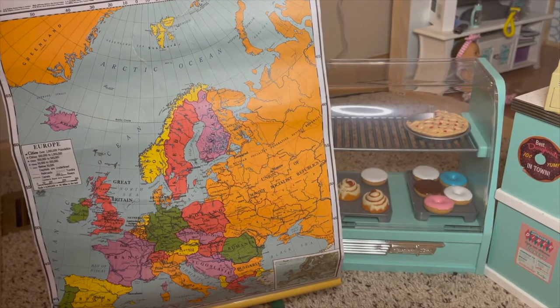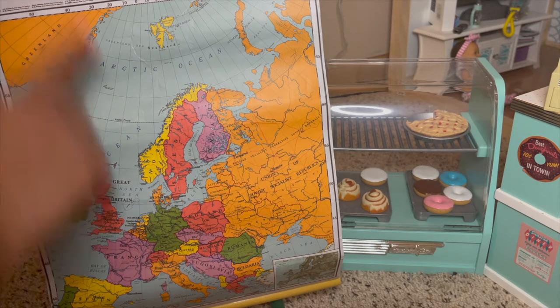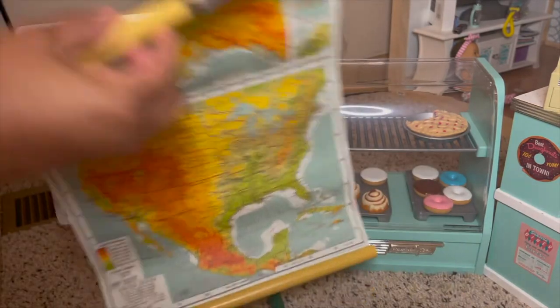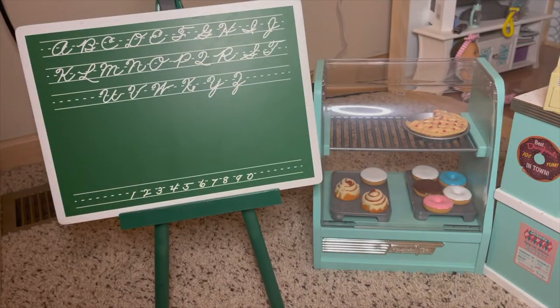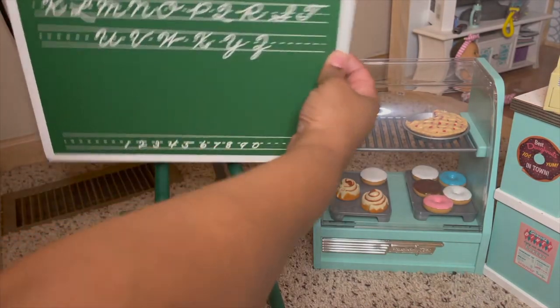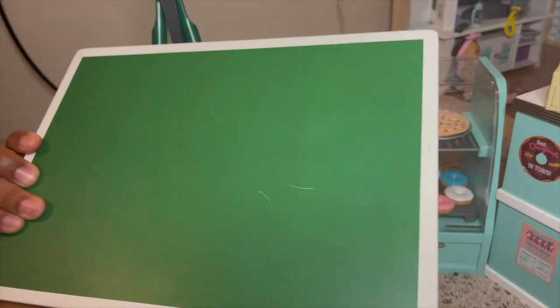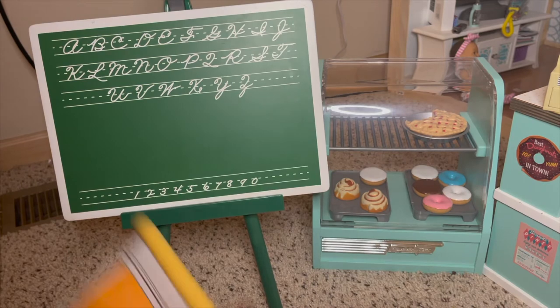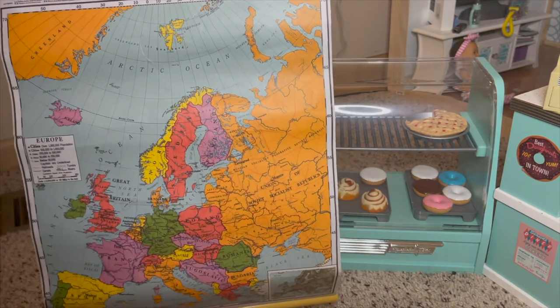Years ago they came out with a school set for Mary Ellen. It came with this map — on the other side is another map — and then a chalkboard with chalk that you could actually write on, plus the little stand. There is a pointer somewhere in one of my boxes that I didn't pull out.